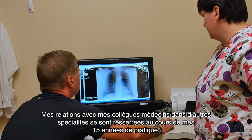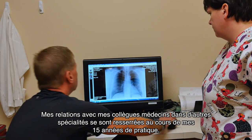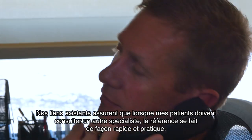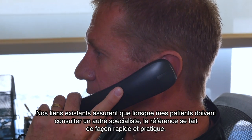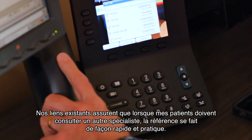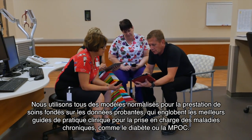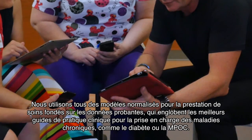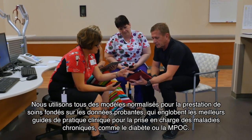Relationships with my physician colleagues in other specialties have developed and grown through my 15 years of practice here. Our existing connections ensure that when my patients need to see a specialist, the referral can be quick and convenient. We all use standardized templates for evidence-based care, incorporating best practice guidelines for the management of chronic diseases like diabetes and coronary artery disease.